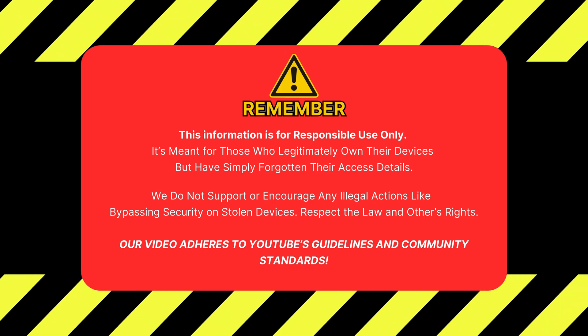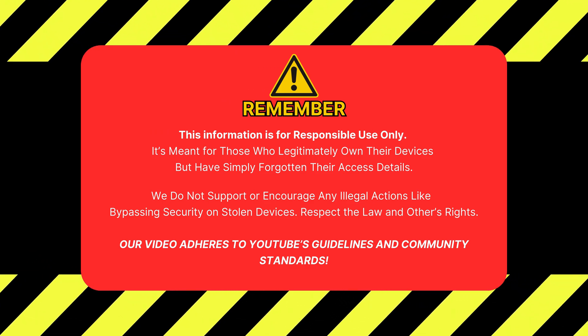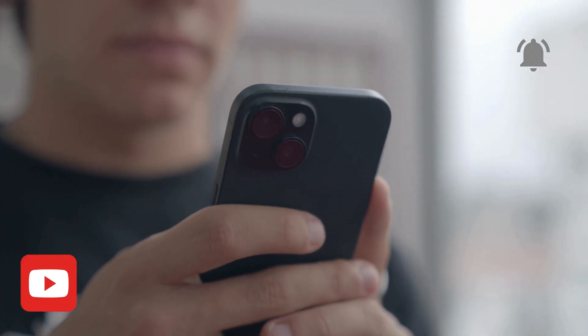Just a quick reminder: this info is for responsible use only. It's meant for people who own their device but forgot their access info. We don't support breaking the law or hacking into stolen devices. Respect the law and others' rights.